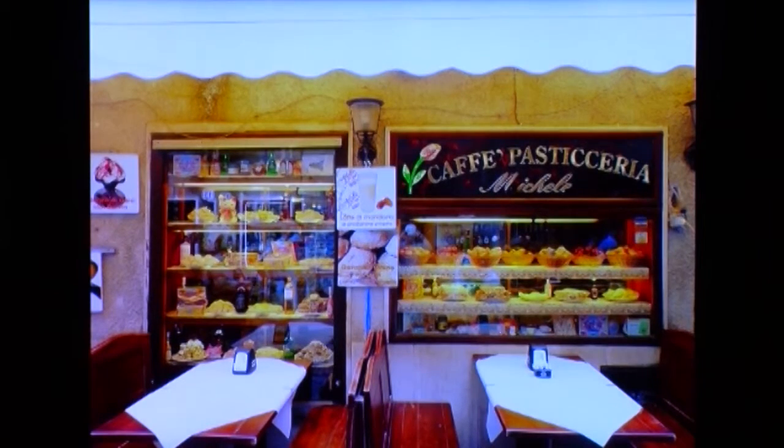They're also noted for their pastries — they love their desserts. This is a fairly well-known bakery in one of the towns that we visited.